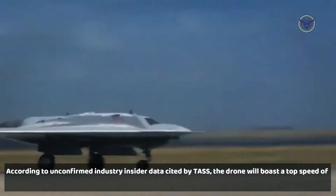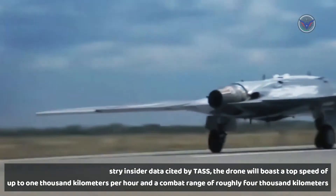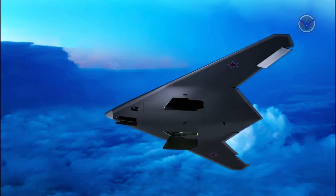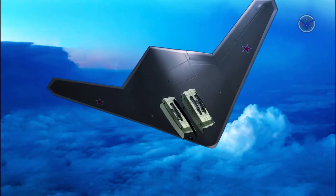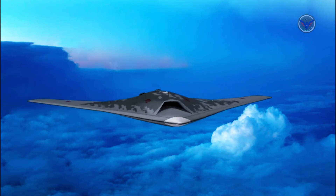According to unconfirmed industry insider data cited by TASS, the drone will boast a top speed of up to 1,000 kilometers per hour and a combat range of roughly 4,000 kilometers. With two internal weapons bays carrying up to 2,000 kilograms of unspecified munitions, the S-70 will apparently be able to execute precision strike missions deemed too risky or tactically impractical for the accompanying Su-57 pilot.